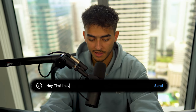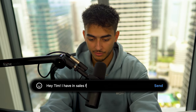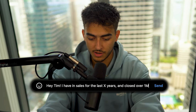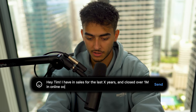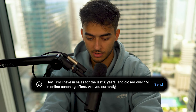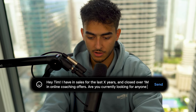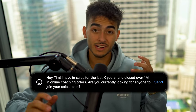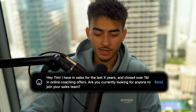Hey Tim, I have been in sales for the last X years and closed over $1M in online coaching offers. Are you currently looking for anyone to join your sales team? That's a very generic, simple message. But what if you don't have experience?